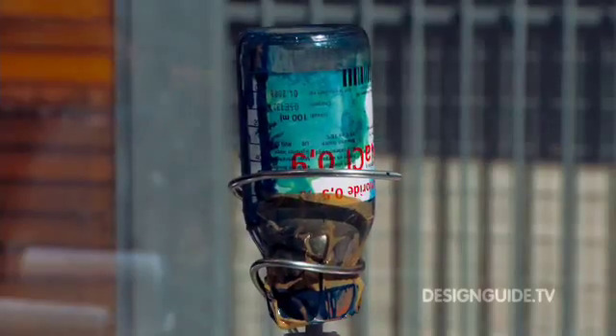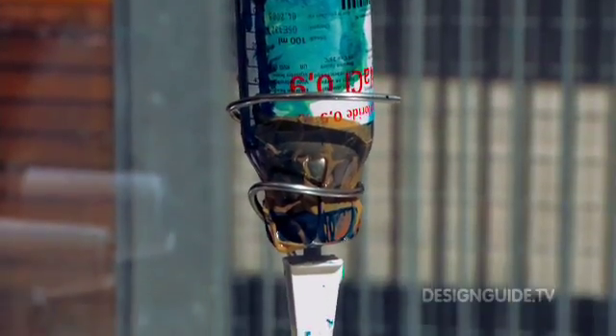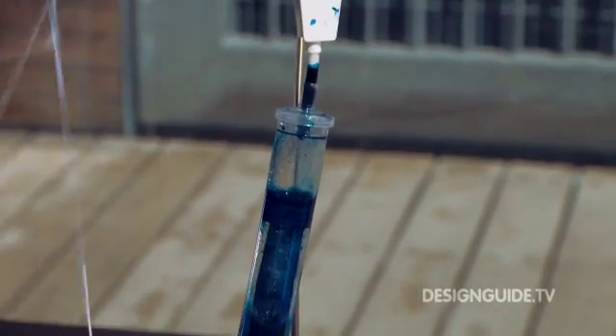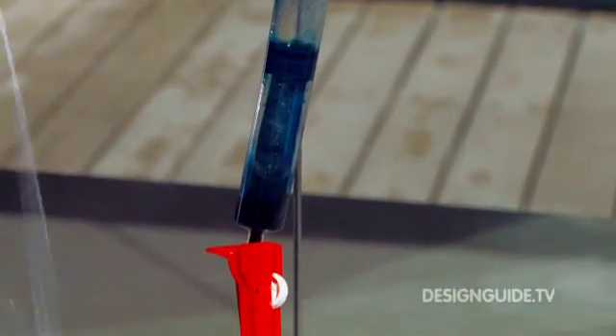Basically, the yarn comes from the cones, runs through a color basin with a constant amount of color — so you also see the changes afterwards — and then it runs through a glue basin, and then it gets wound up around the shape. As the vertical platform is moving so slowly, it kind of overlaps the yarn all the time and it sticks together.